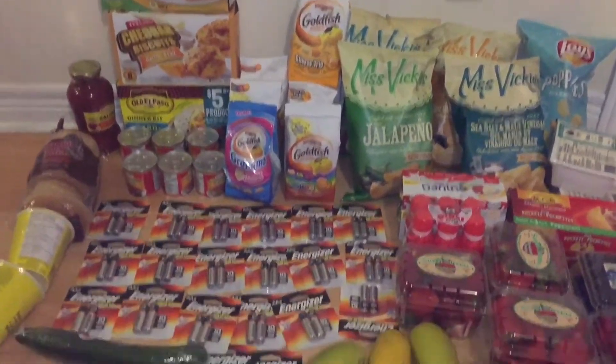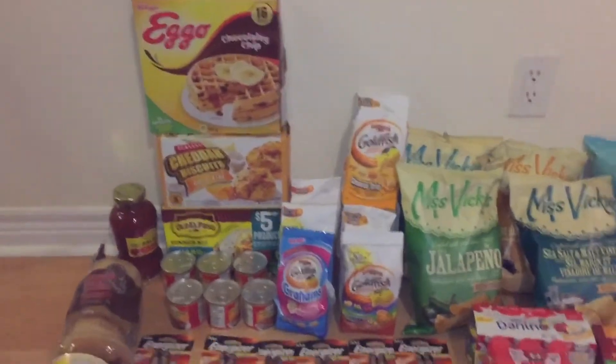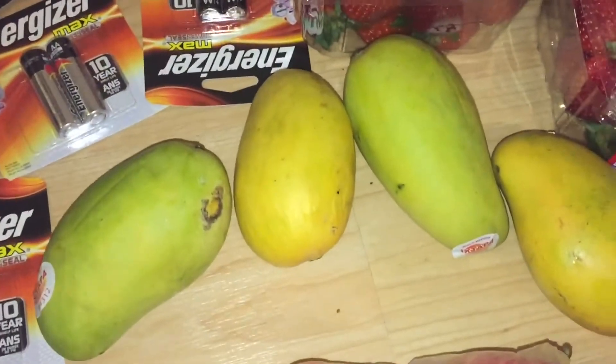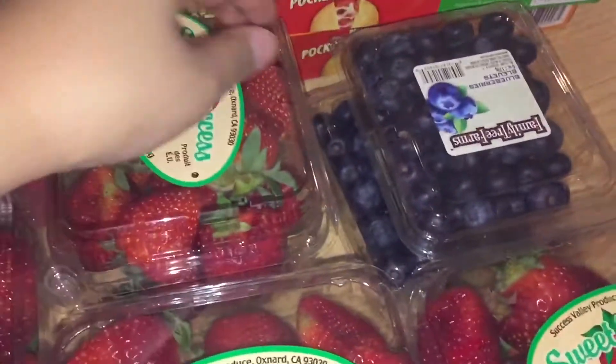Hi guys, welcome back to my channel! I have two hauls for you. First is my superstore haul, starting with the apples — they are 88 cents at Food Basics and I got 400 PC points. The mangoes are 78 cents at No Frills, and 77 cents for the garlic. I price matched Food Basics for $1.88 for the strawberries.